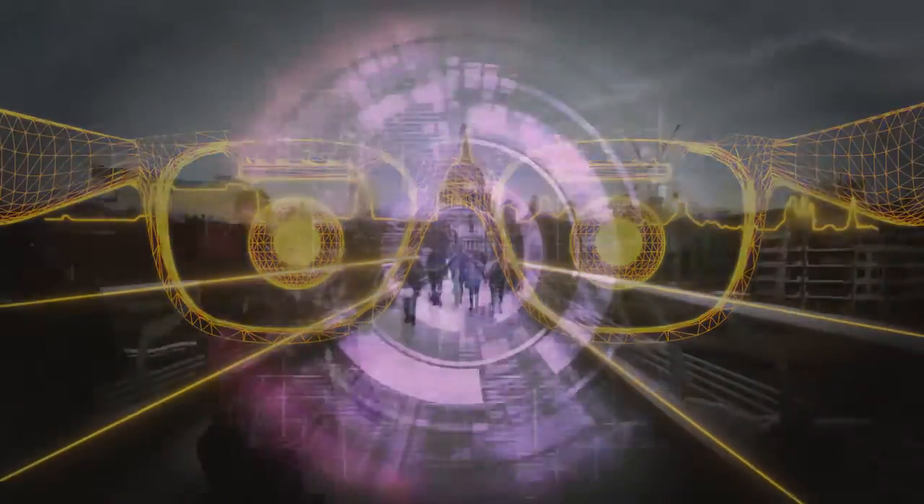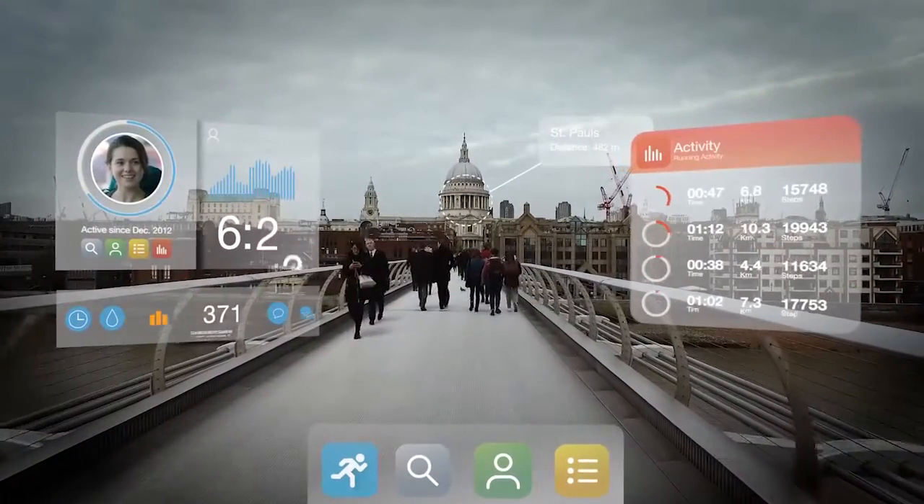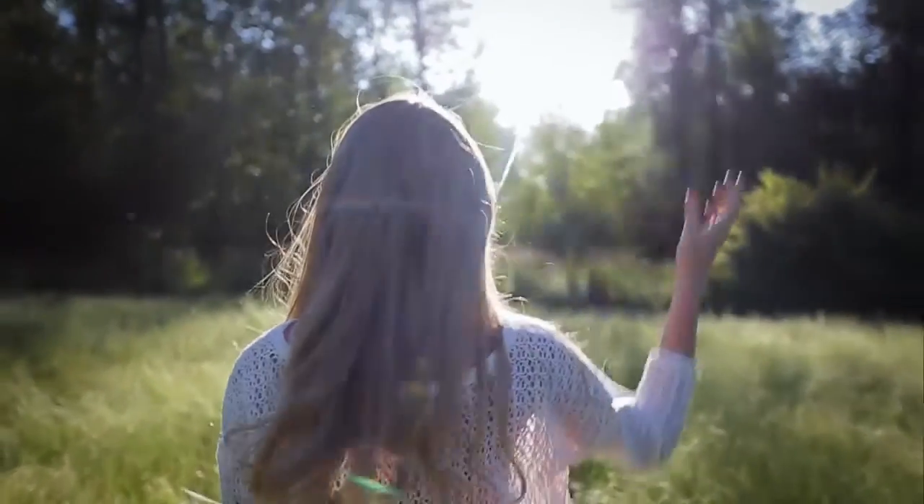This combination of lenses and glasses delivers a substantially greater field of view than any other AR glasses on the market today, and is positioned to be the first human-friendly merging of the digital and real world. Seeing really is believing.